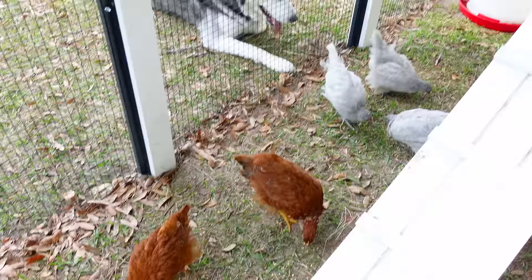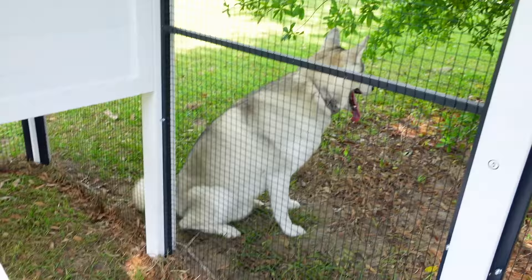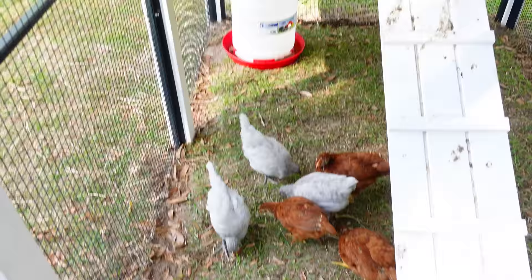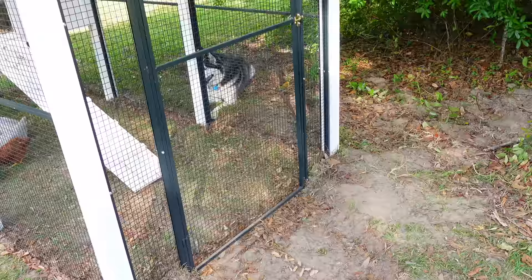You have to train your Huskies to be around these types of animals, and it takes time and it takes patience. So number two — just remember Siberian Huskies do have a high prey drive. They're not the best type of dog to have when you have a lot of little animals around your home, unless you're up for the training. Take that into consideration.